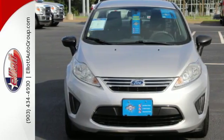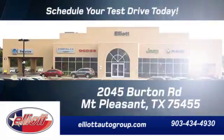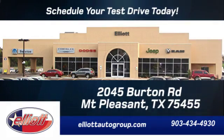Come on in today and see it for yourself. Schedule your test drive today. We're located just off I-30 on Burton Road in Mount Pleasant.